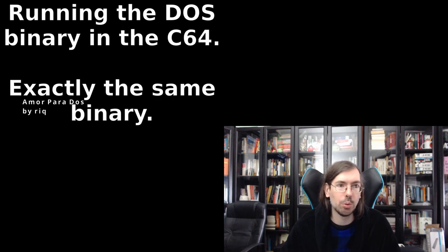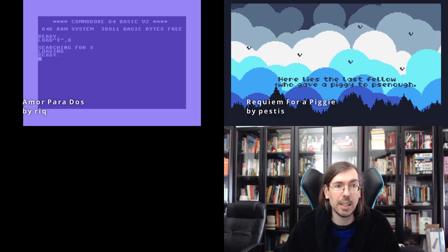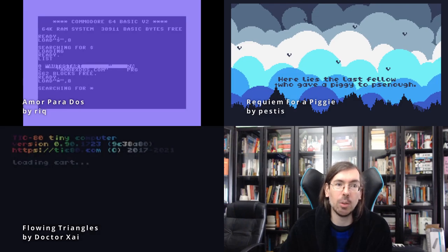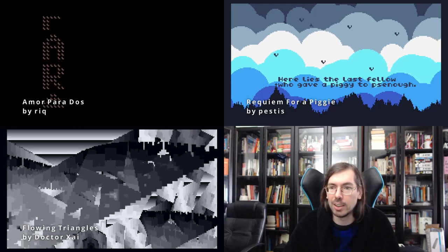Flash Party also had a TIC-80 256-byte intro compo due to many releases for this platform. In second place we had Requiem for a Piggy by Pestis, making his debut on the TIC-80 size coding scene. In first place we had Flowing Triangles by Shai, featuring 3D voxels that completely blew everybody's mind. How is that even possible on the TIC-80?